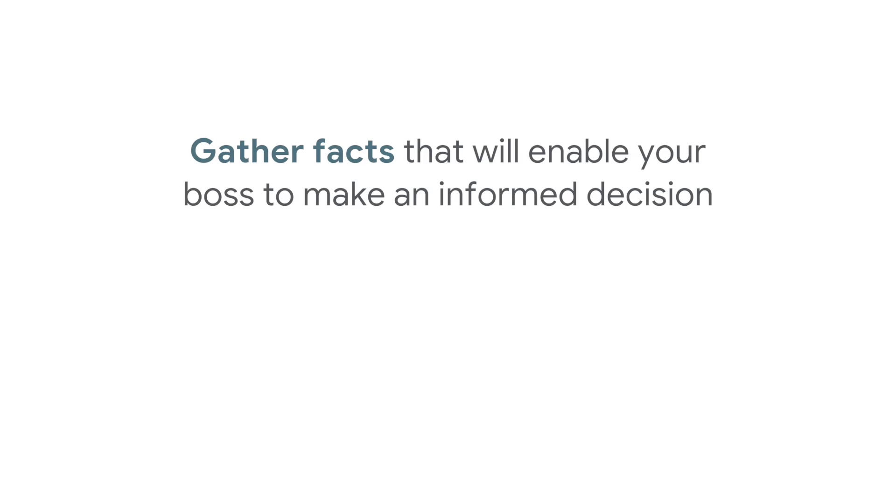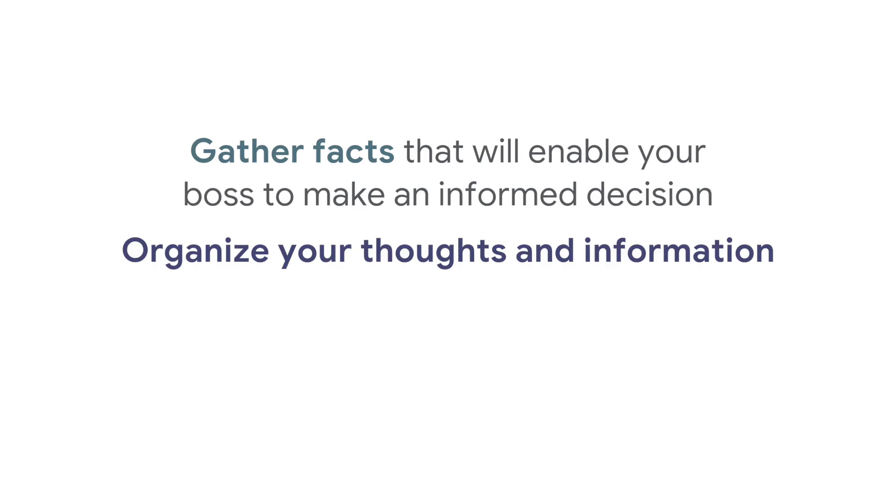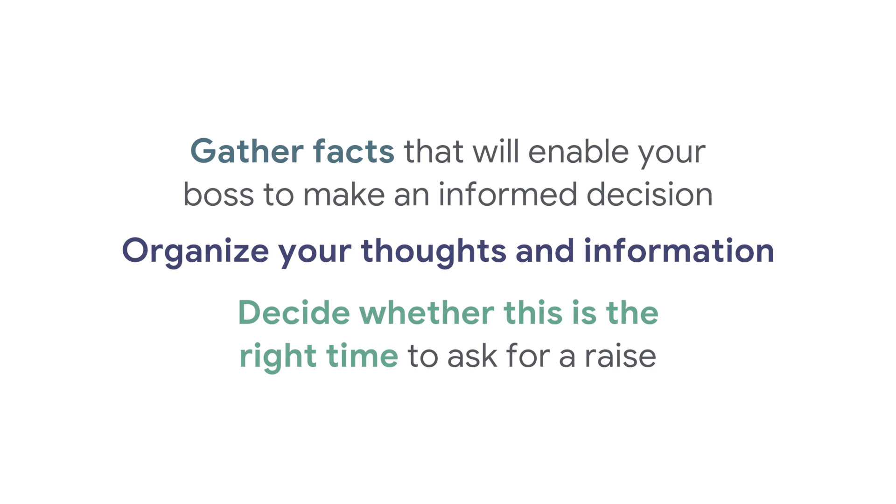In this lesson, you will learn about what to do before you sit down with your supervisor to ask for a raise, including steps to help you gather facts that will enable your boss to make an informed decision. You'll also organize your thoughts and information so you present your request professionally, and decide whether this is the right time to ask for a raise or whether more steps or planning are needed.